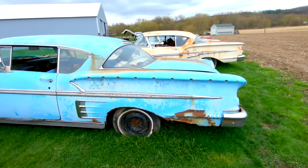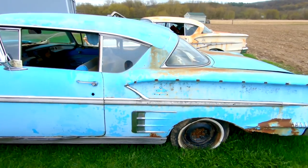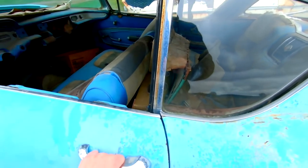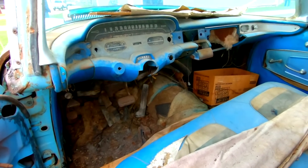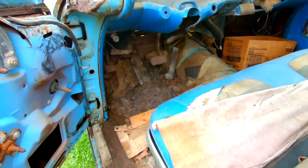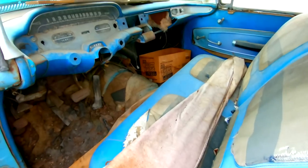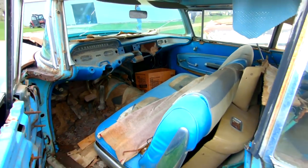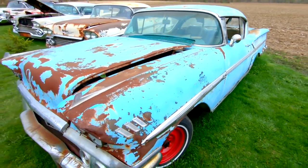Next one's a Frost Blue '58 two-door hardtop. This one's a parts car — a lot of stuff missing. The floors are out of it, steering column, steering wheel, all that good stuff. No motor, no trans in this one.